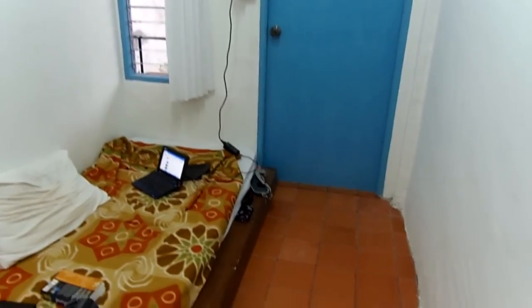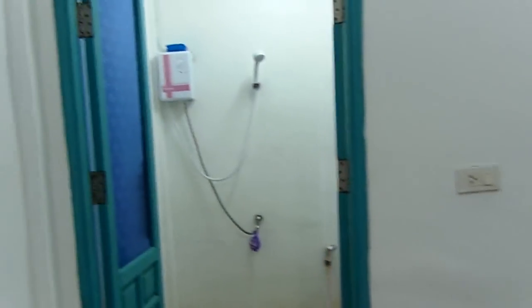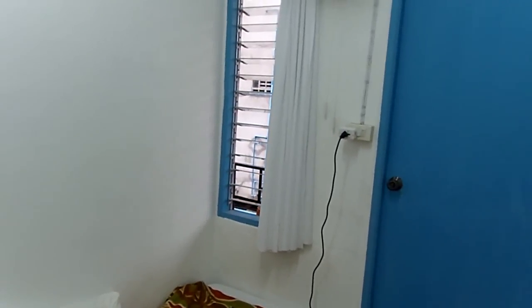Hey guys, how's it going? I'm here in my very small $7 hotel room on Ko Chang Island, near the little beach called Lonely Beach or Hat Ta Nam, and the little village right near the beach. It's a really sweet little spot. I just posted a video giving a little tour of the beach, the town, and the nightlife, and I thought I'd give a quick little tour of the room and explain what you can get for $7.